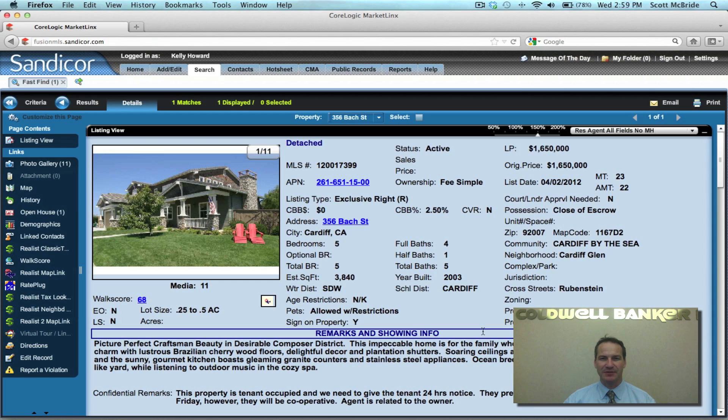This house is located west of I-5 in Cardiff-by-the-Sea and is located in Cardiff's Composer District, which is a subdivision of larger lots in Cardiff west of I-5. This particular property was developed in 2003 and it sits in a small enclave of about 29 homes behind a gated community. This house is located at 356 Box Street and it is a five bedroom, five bath, 3,840 square feet home. It sits on a relatively large lot and it has lots of privacy.